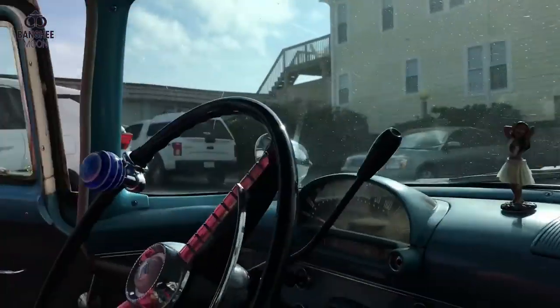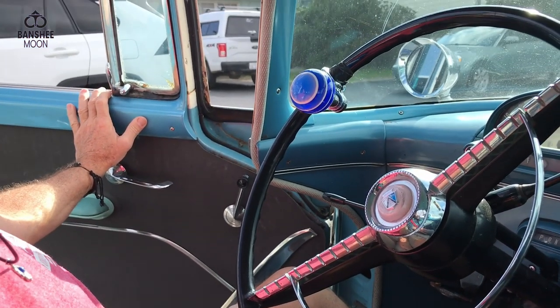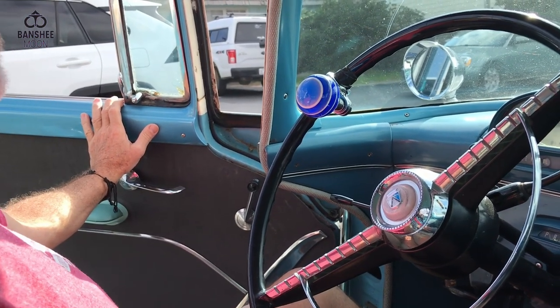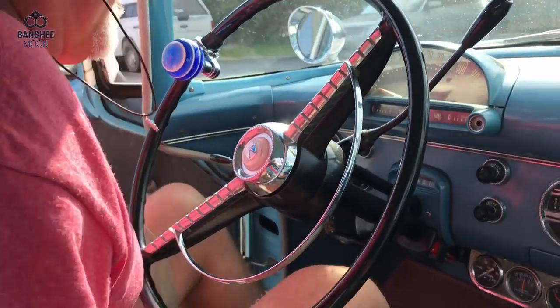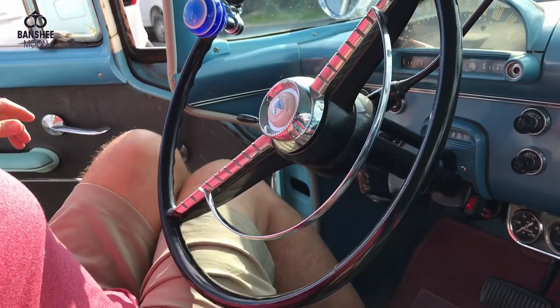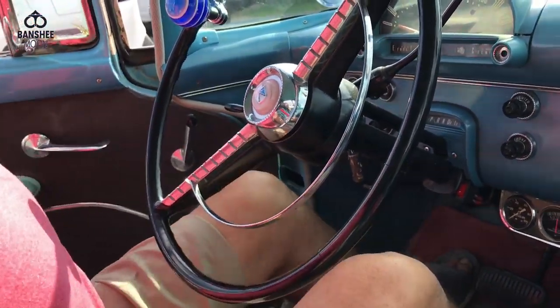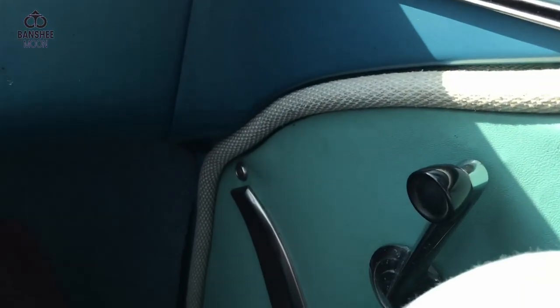My dad explained the history of the way the doors are cut out. After the war, more and more women were driving and of course they still wore skirts, so the doors were cut that way for the ladies to be able to swing their legs out. When they sit here - oh I see! Think about that - that's awesome!